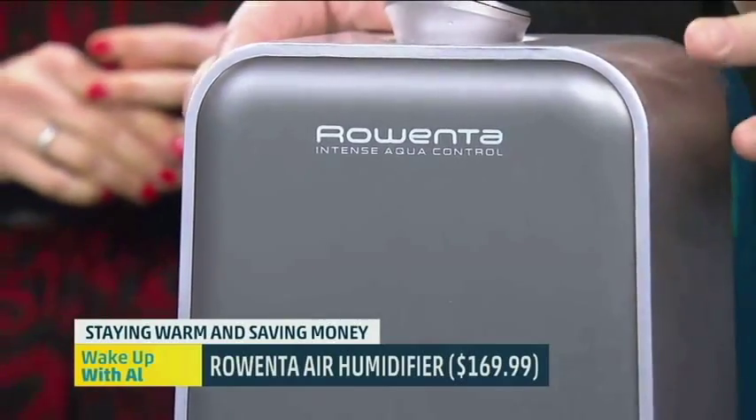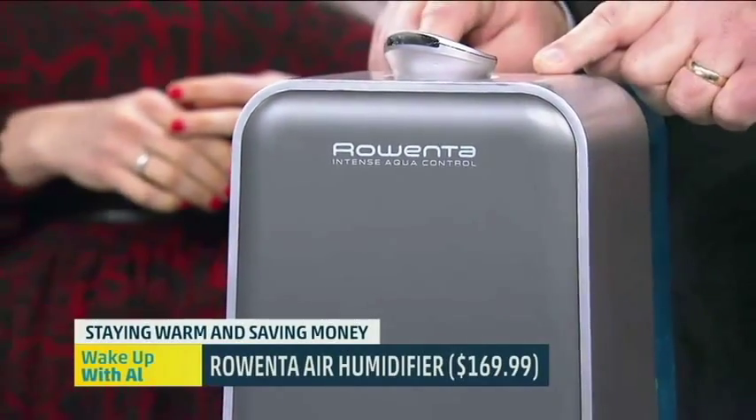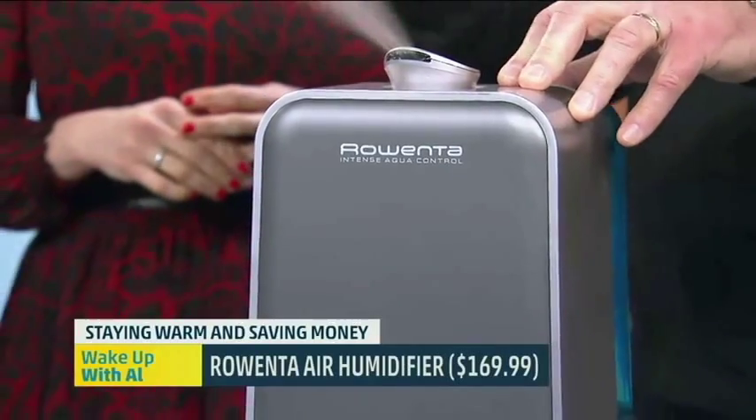There's a bit more of an investment with these — the Rowenta is probably about $170 — but if you change the filter regularly and take care of it, you'll have it for years and years. The Crane as well: keep it clean. It's that whole thing where you get what you pay for. If you buy the cheap one, it might last a year because you forget to clean it out.